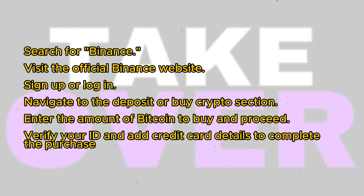After logging in, navigate to the deposit or buy crypto section. Enter the amount of Bitcoin you want to buy and proceed. You may need to verify your ID and add your credit card details to complete the purchase.